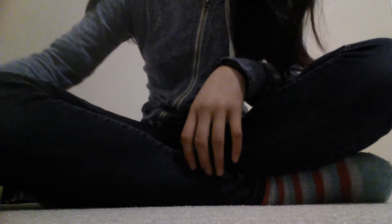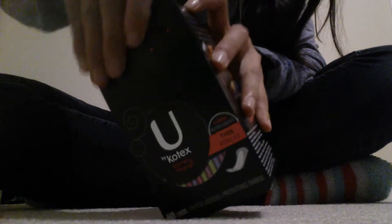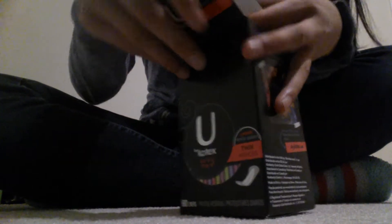I just got two things. First off, I went to Walmart, so I got the U by Kotex Barely There's. This is a 60 count, as you can see, and I guess I'll open them up because I actually do need them really soon.